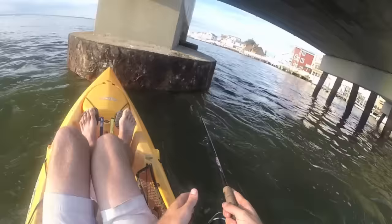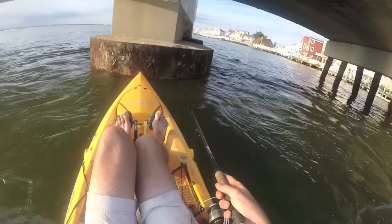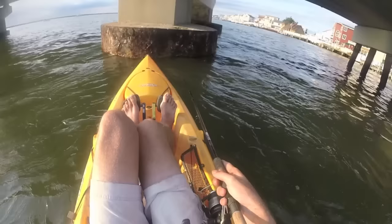The worst part about this is all these boats, all this boat traffic. A lot of wakes coming through, a lot of boat wake. I was hoping that by coming here on a Sunday afternoon boat traffic would be down a little bit, but...